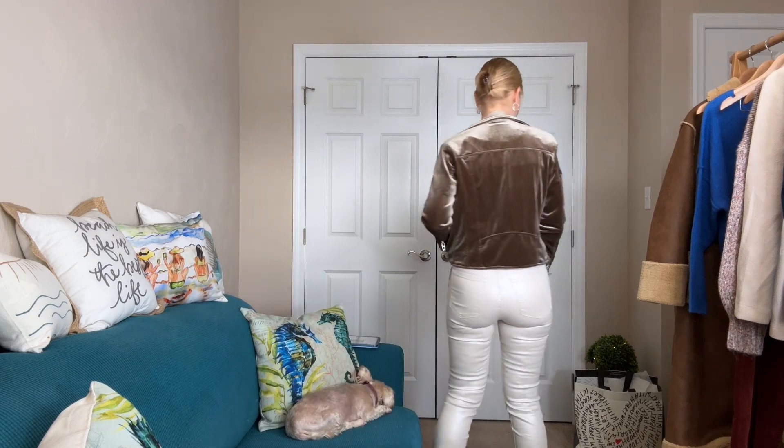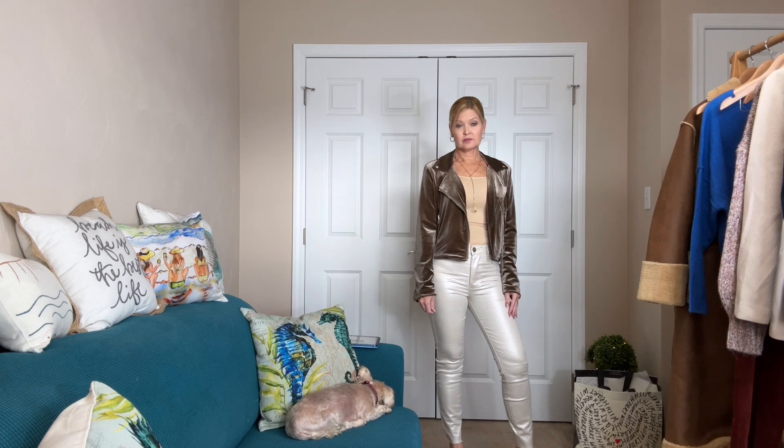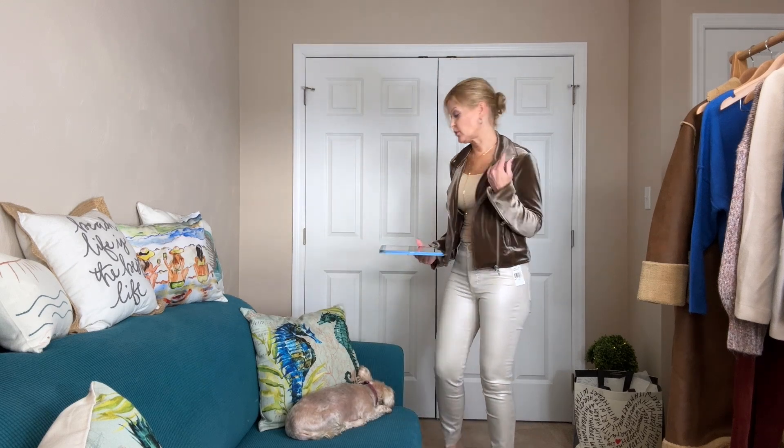I think this is another awesome topper for the holidays. It would be great for work and also great for weekends. It's called the Stardust Velvet Moto — $98 regular price. It feels so good, such quality fabrication, and it is true to size. I'm wearing an extra small. Let me know what you think of it.